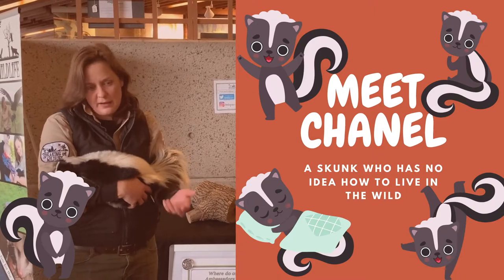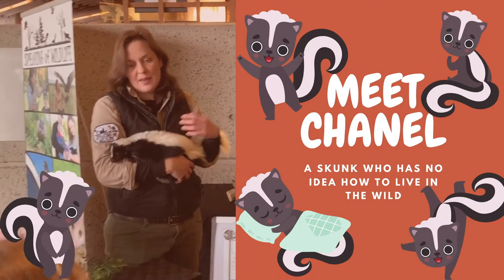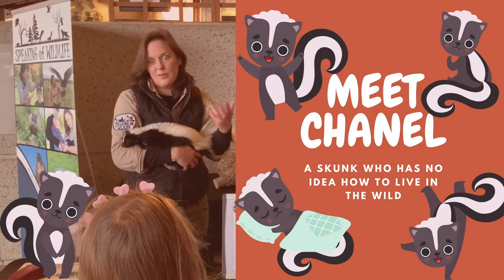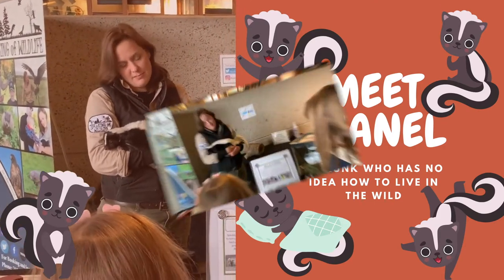So often our animals come to us through wildlife rehabilitation or rescues in some way. In her case, by the time we hear about a skunk in a zoo or a wildlife center, it means they really need a home.